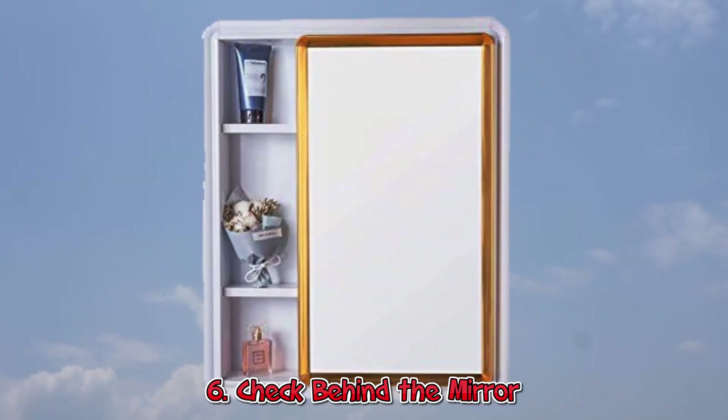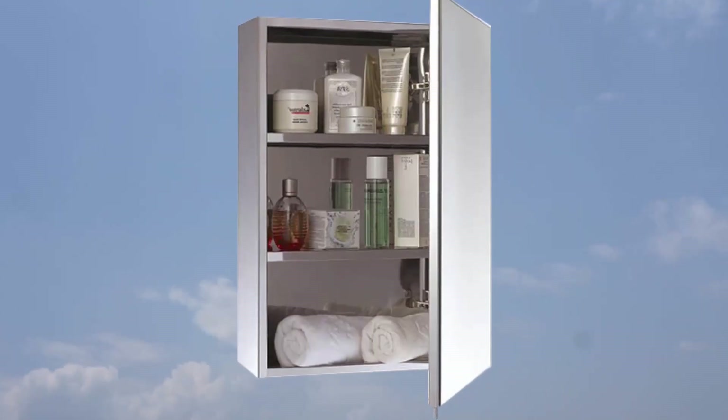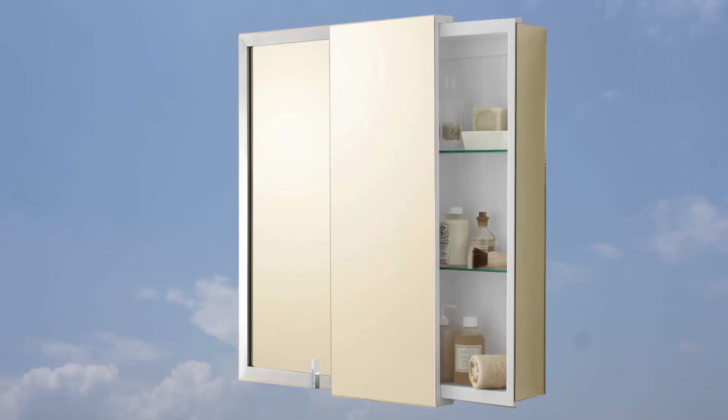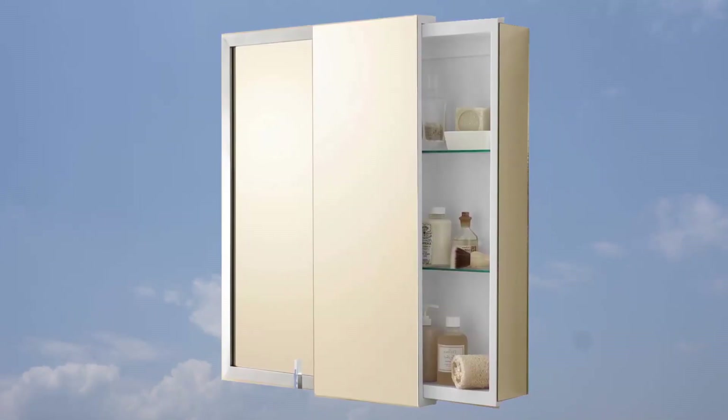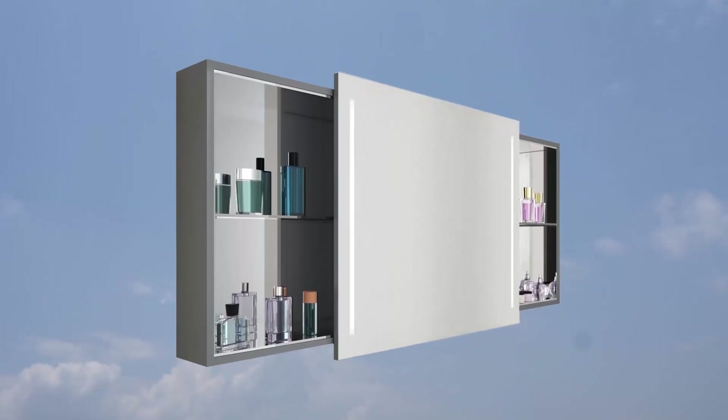6. Check Behind the Mirror. I'm not talking about those old-school medicine cabinets our parents still have. There are so many modern bathroom storage solutions that can help keep your vanity clear and organized, like this sliding storage mirror.